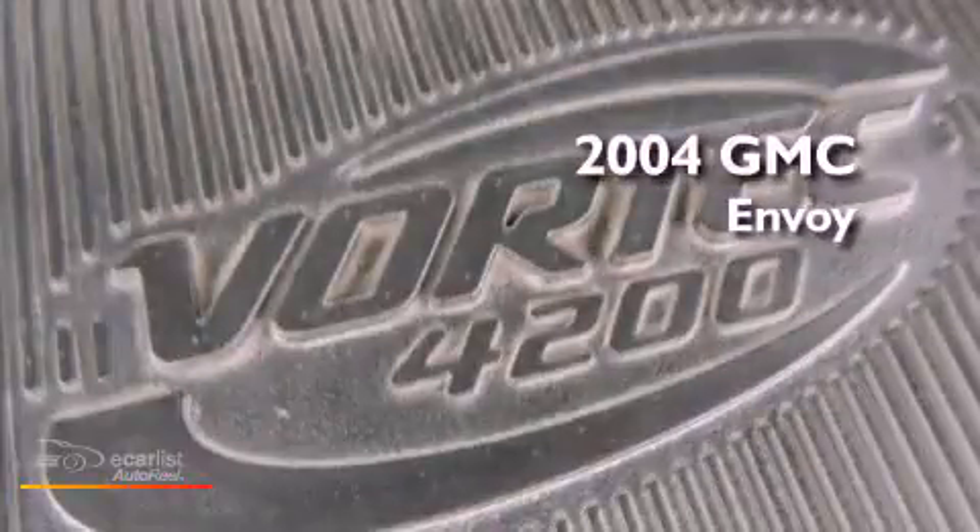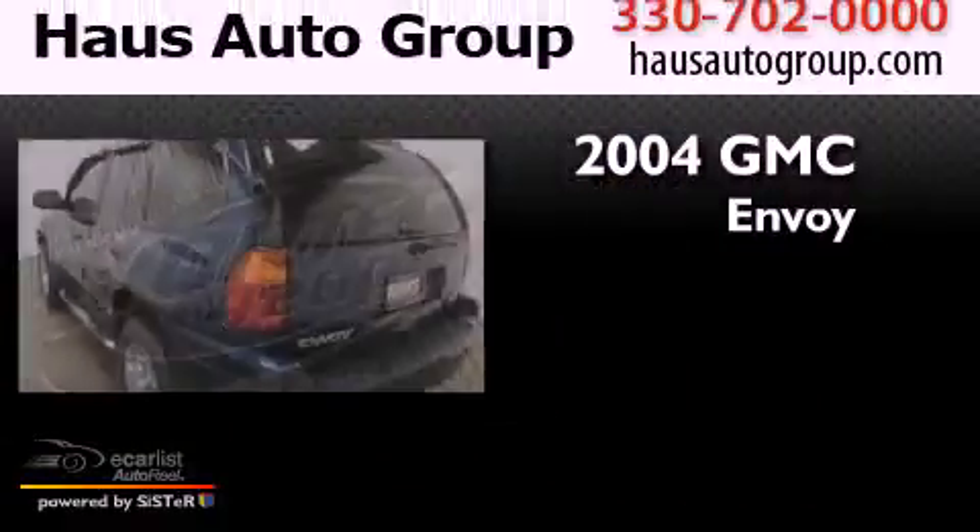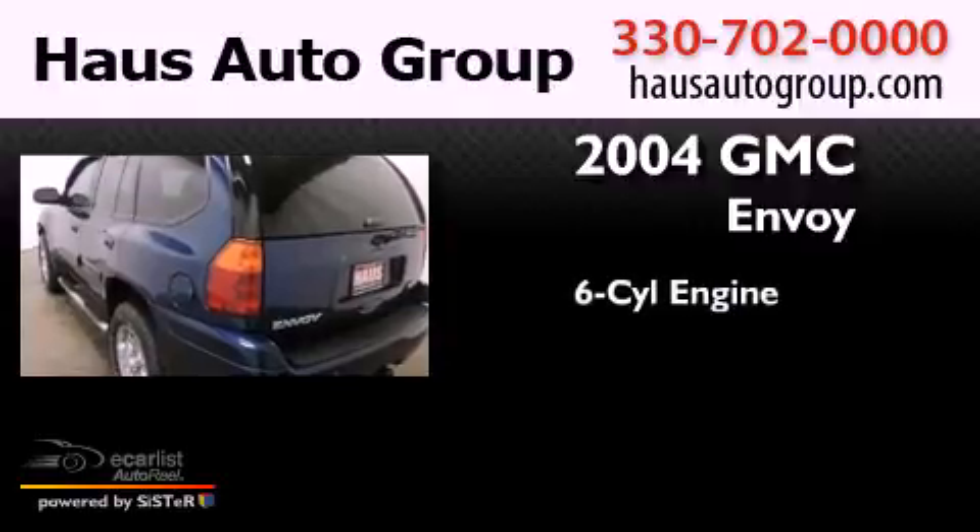This is a 2004 GMC Envoy. It has a six-cylinder engine, an automatic transmission, and four-wheel drive.